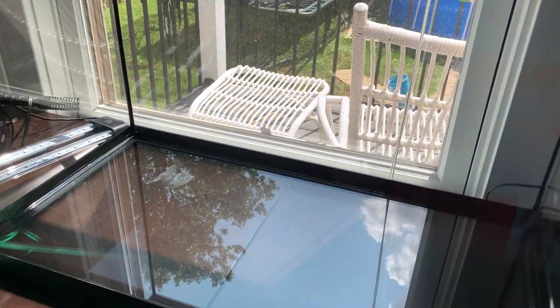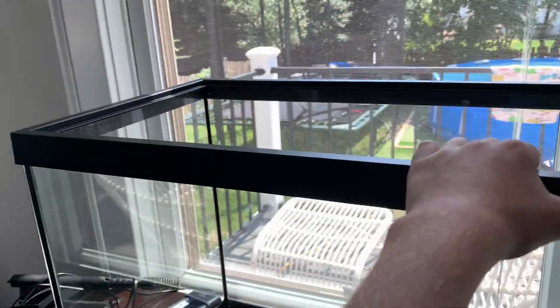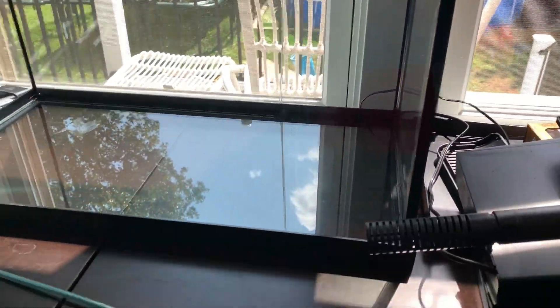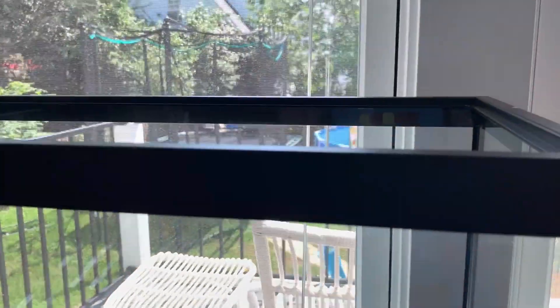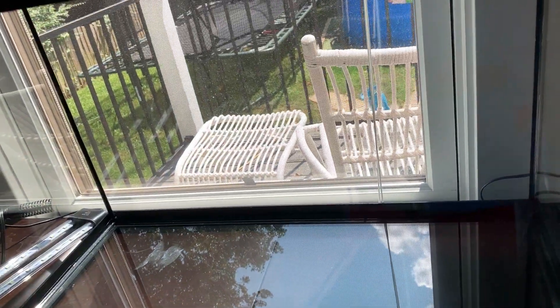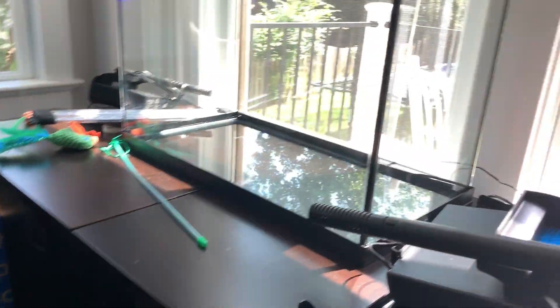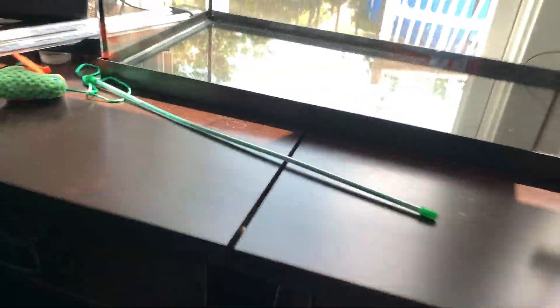I have a 20-gallon tank right here. I'm going to get an iguana for this tank. You might think it's too small for an iguana, but one, it's going to be a baby iguana — baby iguanas are pretty small. And two, I'm going to have him out of the cage all the time — holding him, letting him run around. This is just going to be his cage at night.